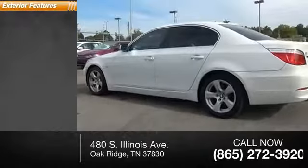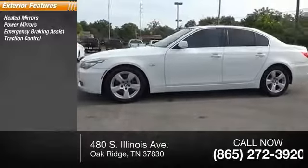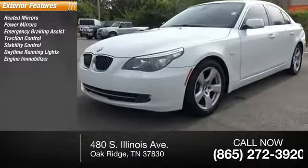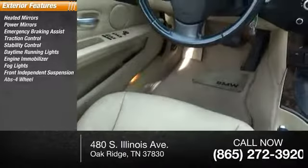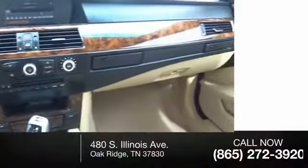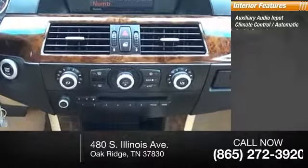Some of this vehicle's great options include heated mirrors, power mirrors, emergency braking assist, traction control, stability control, daytime running lights, engine immobilizer, fog lights, front independent suspension, and four-wheel ABS. Inside you'll find an auxiliary audio input, climate control, and automatic cruise control.